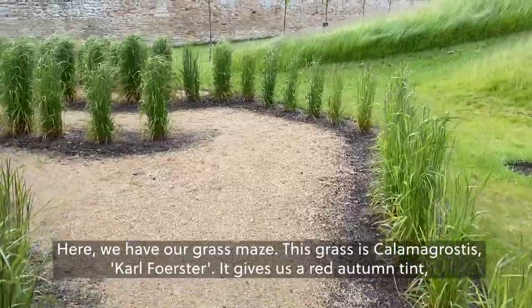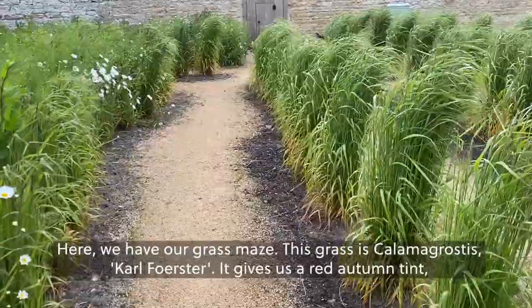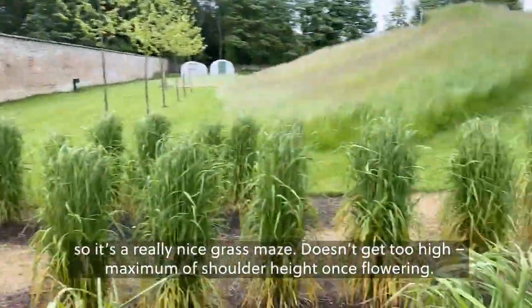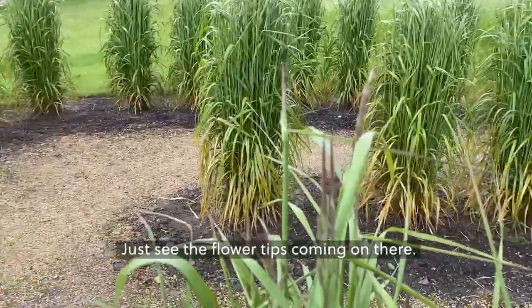Here we have our grass maze. This grass is Calamagrostis Karl Foerster. It gives us a red autumn tint, so it's a really nice grass maze. Doesn't get too high — maximum shoulder height once flowering. Just see the flower tips coming on there.